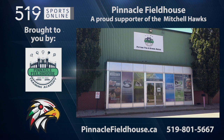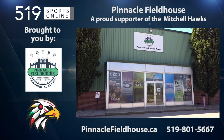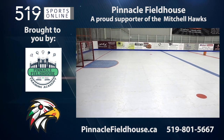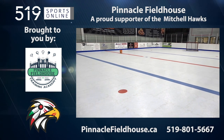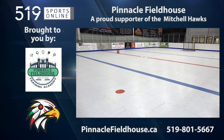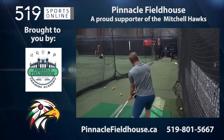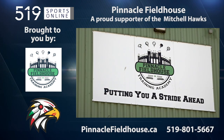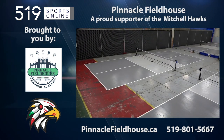This local sports report is presented by the Pinnacle Fieldhouse, a proud supporter of the Mitchell Hawks. Pinnacle is a multi-sport training facility located at 533 Romeo Street in Stratford, offering baseball, golf, pickleball, and hockey. Check out any of their programs including hockey and goalie training on their website at pinnaclefieldhouse.ca, or call 519-801-5667 for more information.